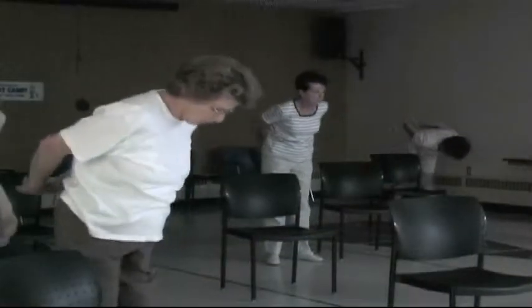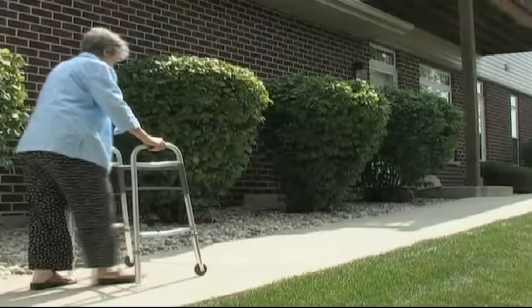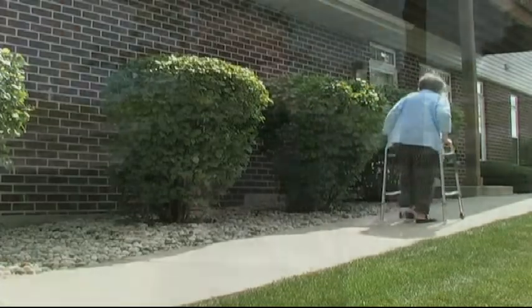Balance exercises can improve your stability. We have to be flexible in our movement patterns in order to meet the demands that the environment places on us. If balance is a problem, you may want to consider using a walking aid such as a cane, walking stick, or walker.